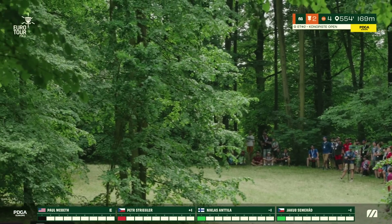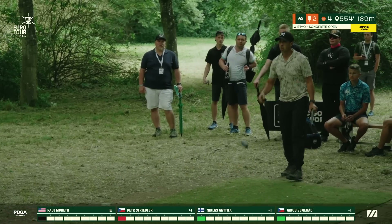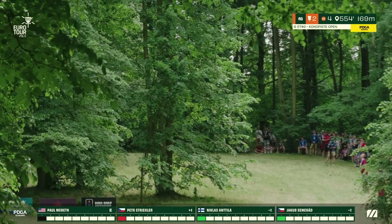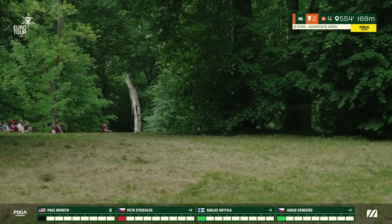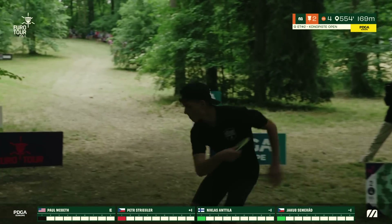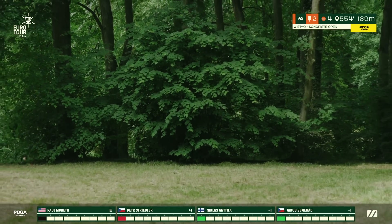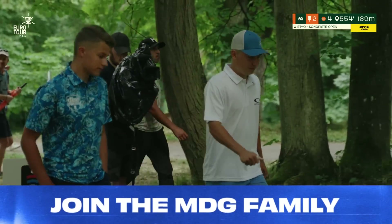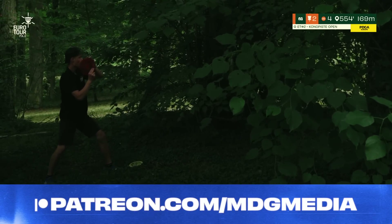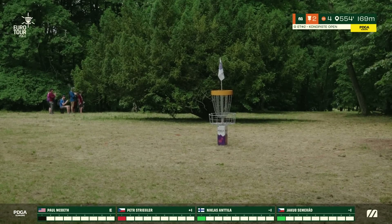Niklas plays a high flip up gliding hyzer fighting left the whole way, but ends up a little short, showing how far you need to throw off this tee. Jakub pushes a touch straighter with enough height to fade left — a really good shot but he'll be pinched. For longer throwers it's mostly about distance and height control, because even if you miss the line slightly, correct distance still helps. Paul has the perfect shot — absolutely dialing in the distance and line. Petr goes for a higher line but comes up short to the corner.